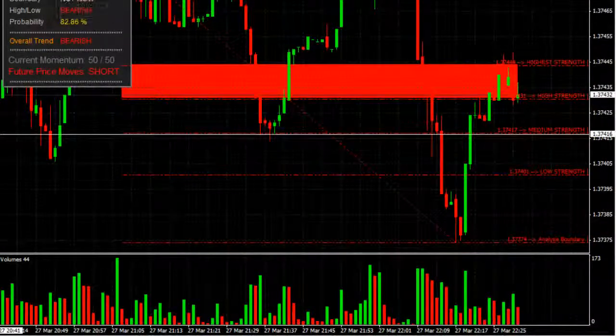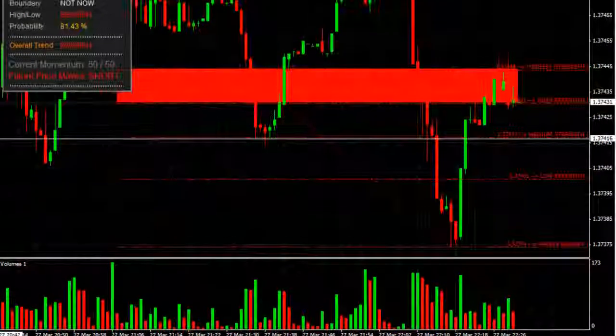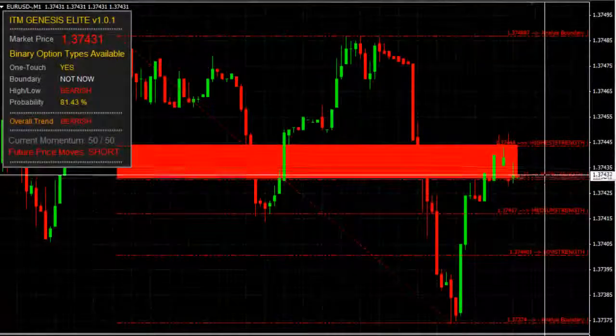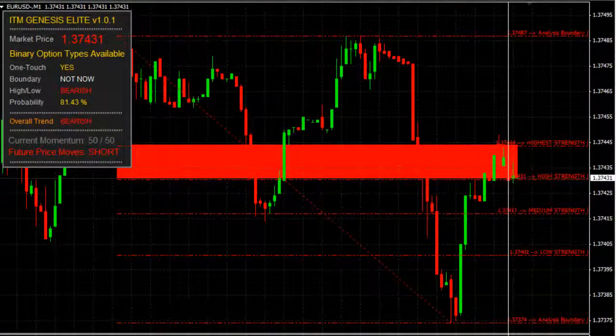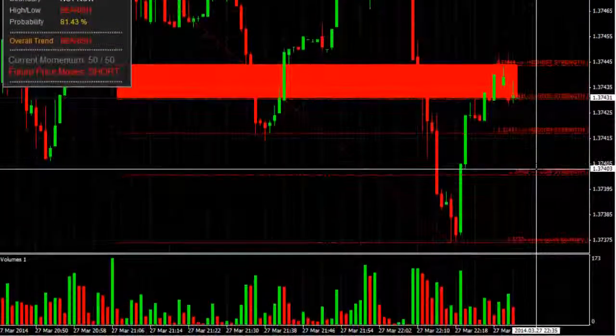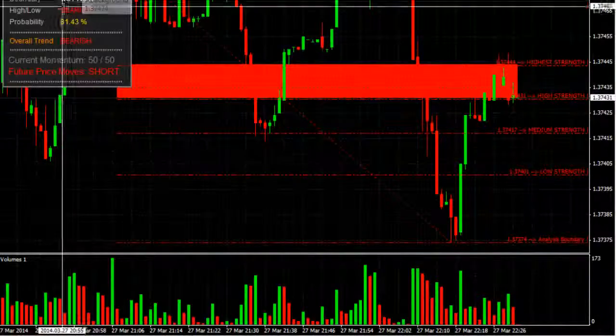So if you're within a trade and price does tend to retrace, that's okay because the price moves — it's a short time frame. You're going for a five-minute trade, not a five-month trade. So the retracements are expected, fluctuations are expected. But if you wait patiently and try not to look at your chart through the duration of the trade, try to stick with your analysis, or in this case, ITM Genesis Elite's analysis, which is basically short.